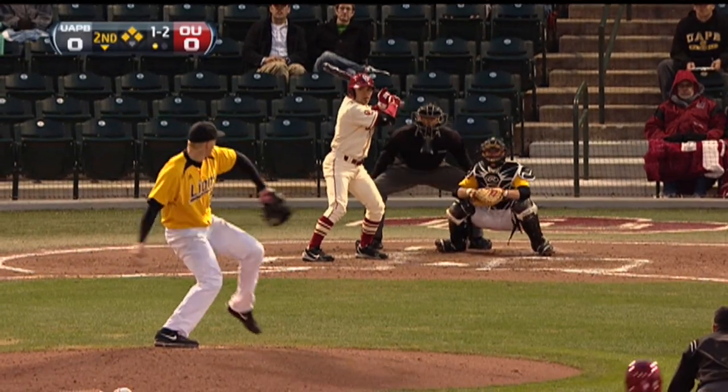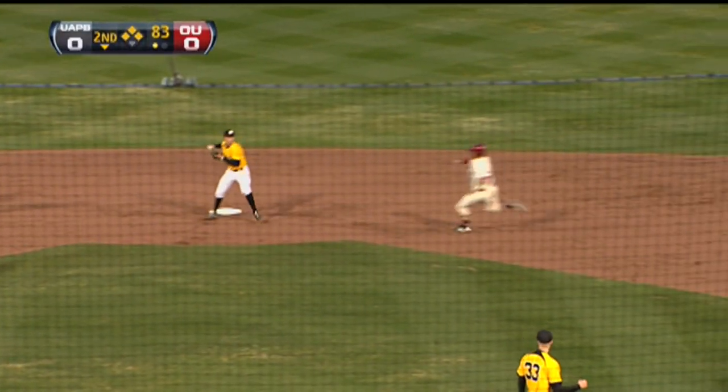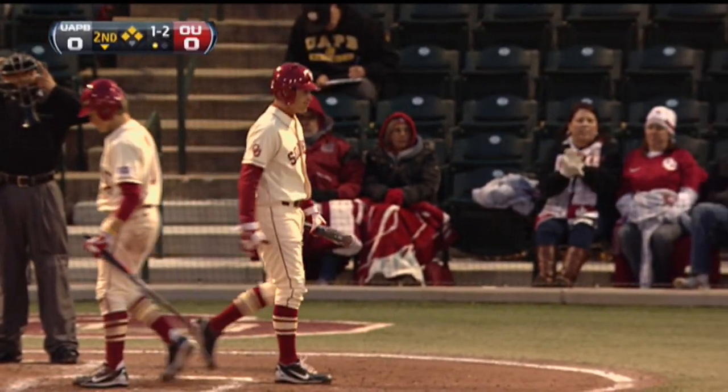Runners have loaded the bases. The 1-2 pitch to Burba. Ground ball towards short — could be two. To second for one, to first. No! Burba beats it out. Good slide at second by Dylan Neal. Great hustle by Justin Burba.